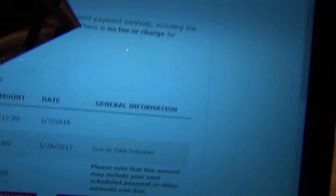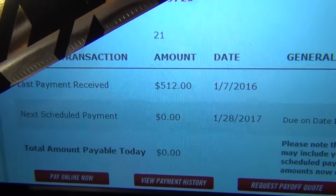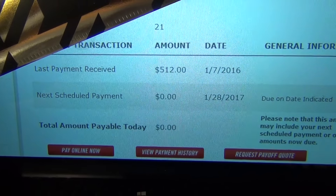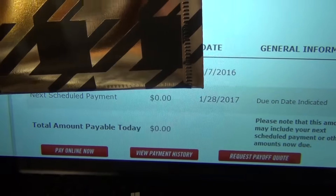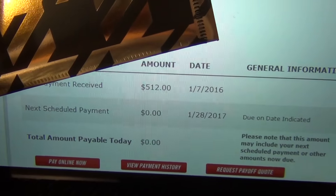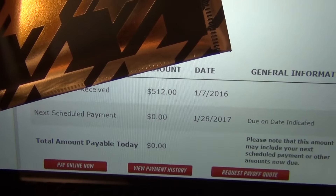It's going to be really hard for me to block out some of this information, so please bear with me. Let me grab an actual envelope. Okay, so we have 21 payments remaining there, and the last payment was $512, which we did on January the 7th. The next scheduled payment is January 28th of 2017 — yes, we are officially paid ahead over a year, and I'm so excited about that as well. Let me go ahead and go to our payment screen.